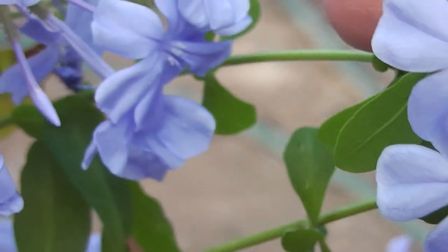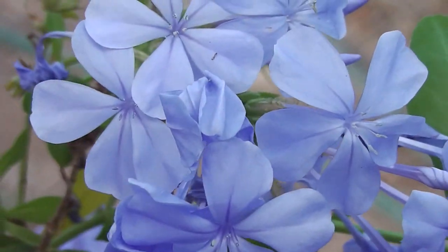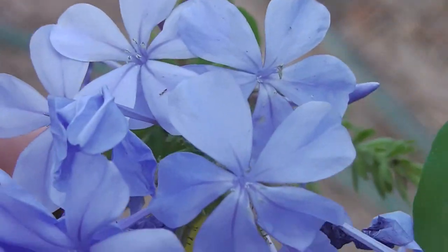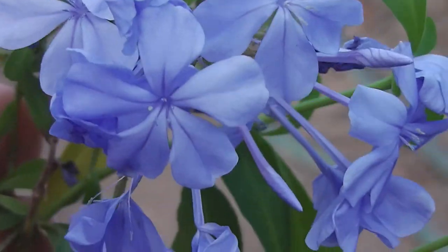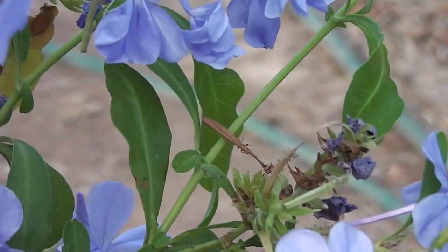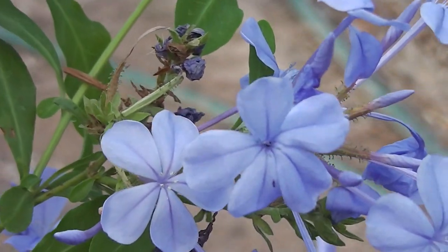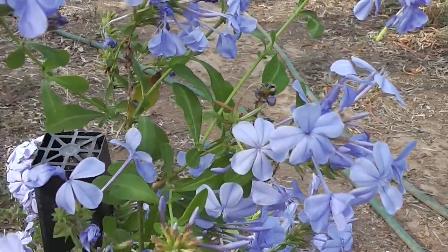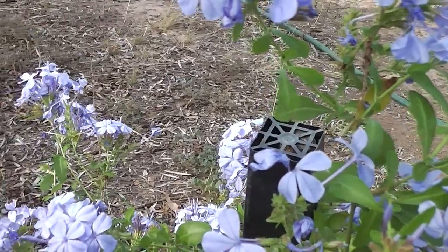Look at those beautiful colours. Anyway, it's not insectivorous at the moment because it doesn't do its own digestion — or something like that, so I read. So blue, so wonderful, so pretty, on this very late summer afternoon.